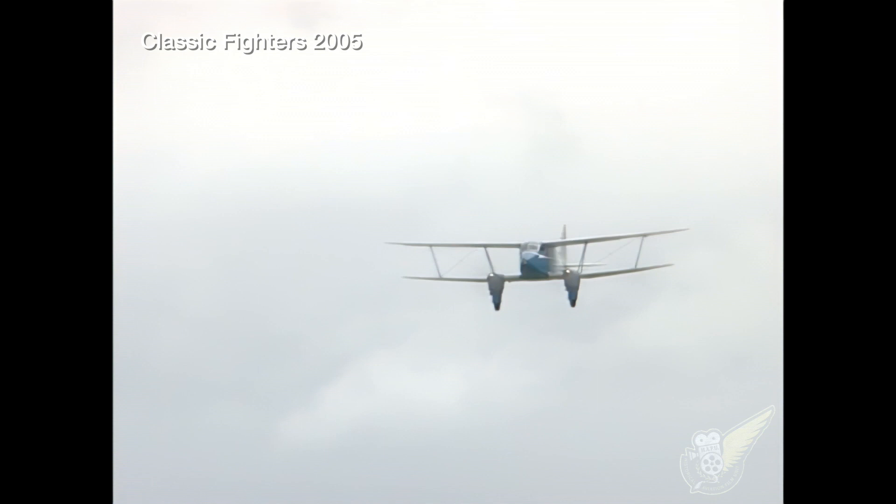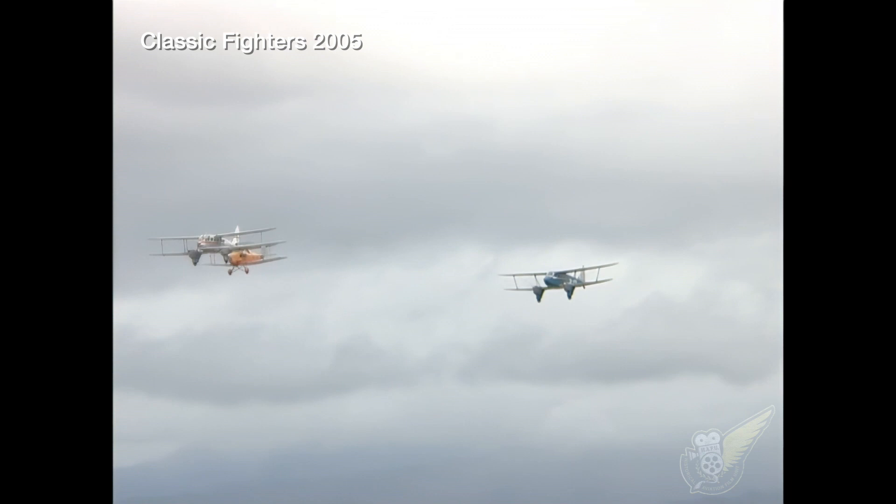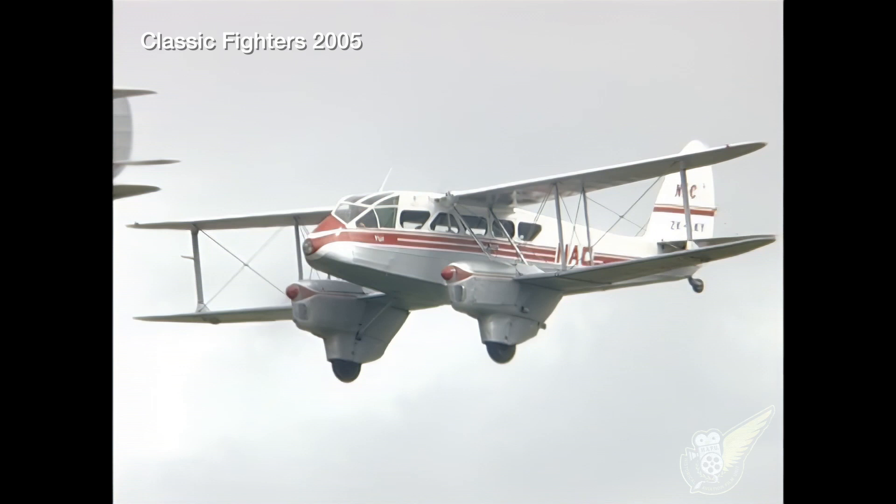Having designed numerous fighter and bomber aircraft during World War I, by the 1920s Geoffrey de Havilland had turned his attention to the burgeoning civil aviation market. In New Zealand during the 1930s, many of the early domestic airliners were de Havilland aircraft.